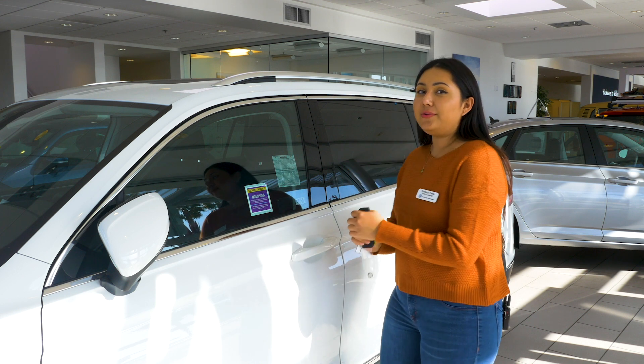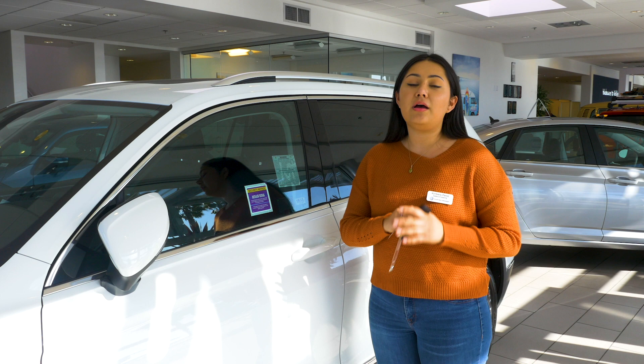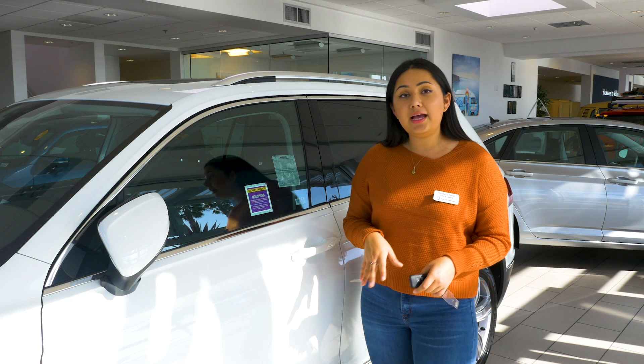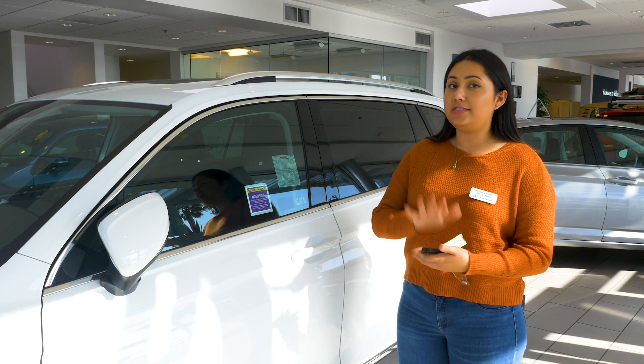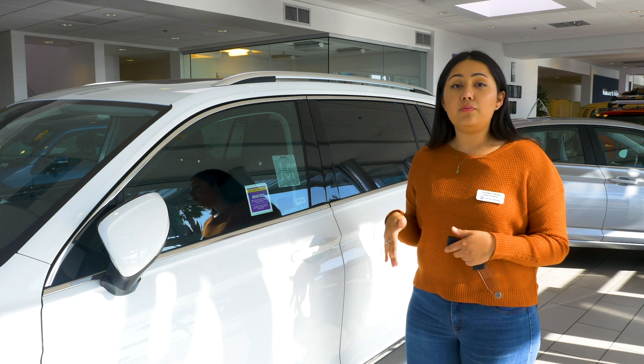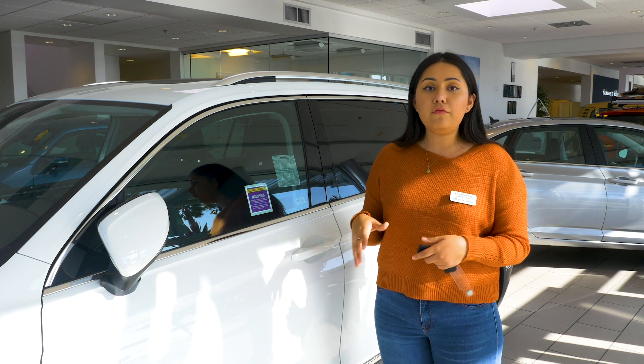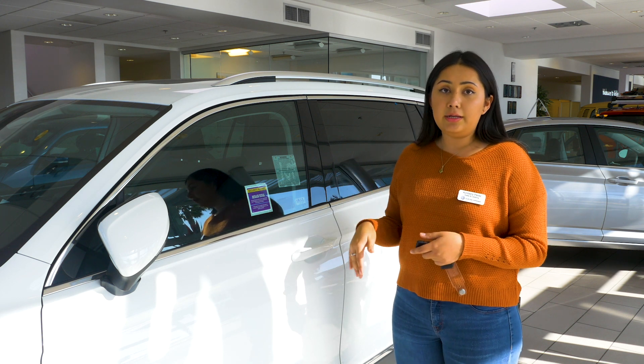To access your vehicle without having to whip out the keys is a pretty simple process. Just make sure that the keys are on your person, in your purse. All you have to do is put your hand in once if you want to only unlock the driver's door, or put your hand in twice if you want to unlock all four.